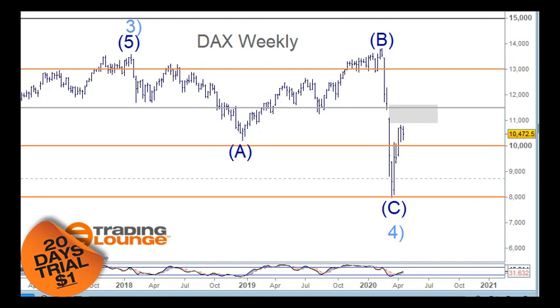Welcome to Trading Lounge and the European Indices for the 27th of April. Starting on the weekly chart with the DAX, there's a good case that all of this is just corrective because we've got three waves here and also three waves here as well, making a new high here too, so it really makes this whole thing corrective.